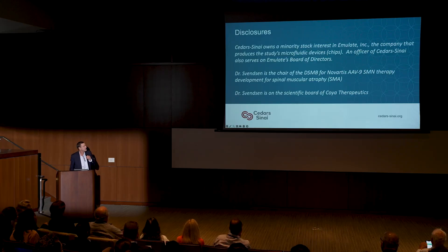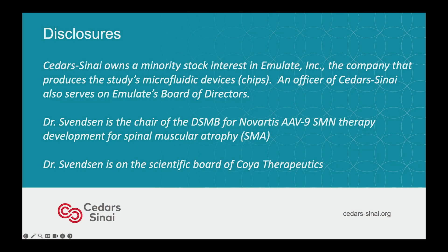So excited to be here. Your energy is infectious. First, my disclosures: we have a minority interest in a company called Emulate that I'm going to talk about. I'm actually on the DSMB for a Novartis gene therapy product for SMA.